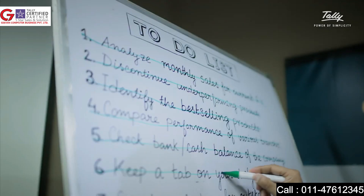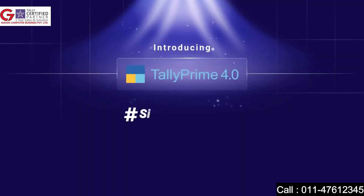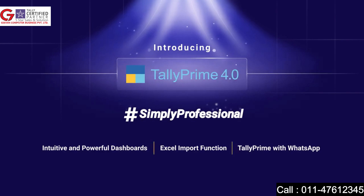All you need to do is run your business and let Tally do the rest. TallyPrime 4.0 — simply professional. Upgrade today.